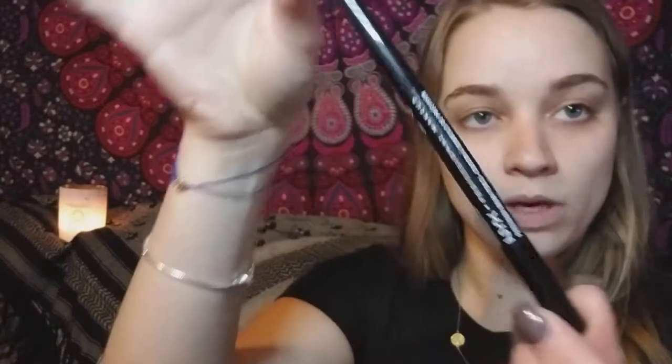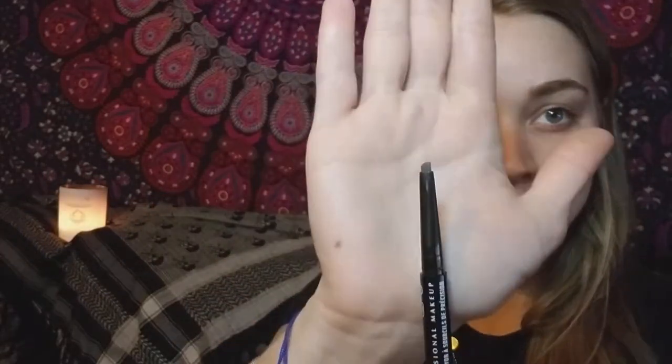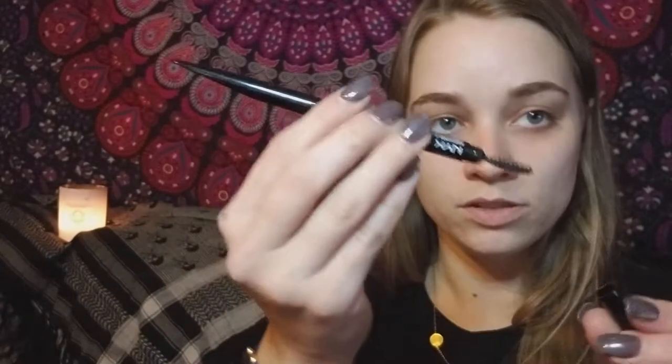Another brow product that I love is this one by NYX — it's the Professional Precision Brow pencil. It has a cool little applicator that's slanted, very skinny but also long at the same time. I don't understand it, but it's amazing. I love these little spoolies.